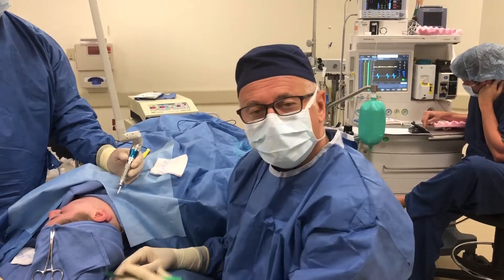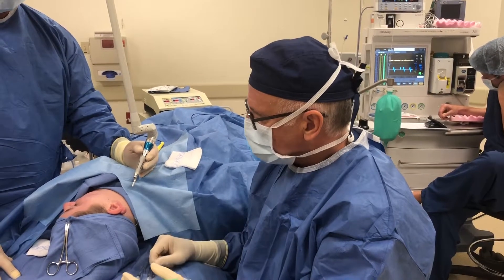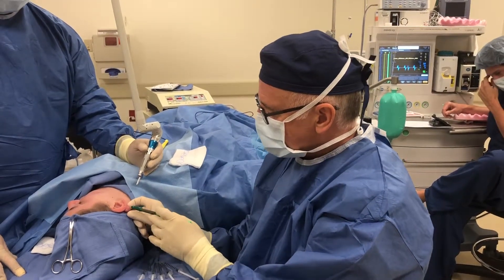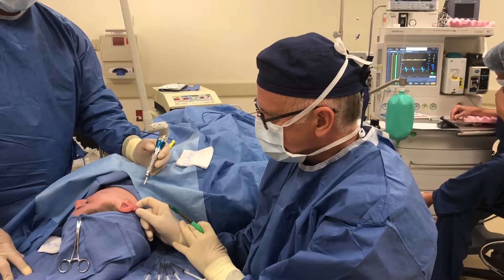Hello, I'm Dr. Greg Chernoff, and we're here today demonstrating utilizing the carbon dioxide laser to excise the keloid on this patient's right ear.